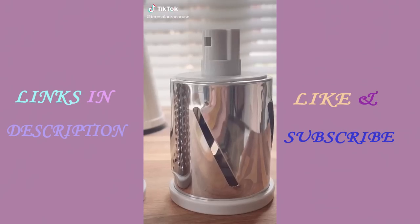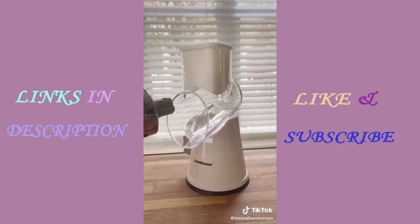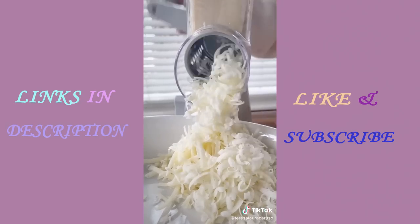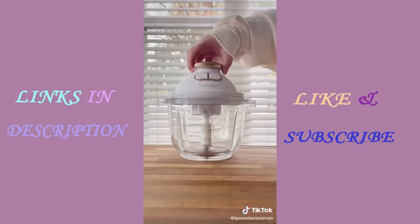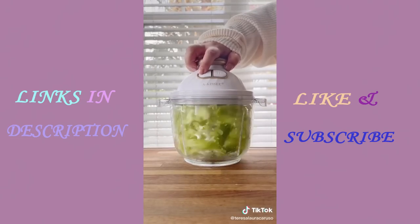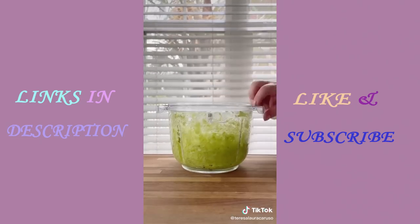First up is this grater you can use to grate cheese or vegetables. It comes with three different attachments that are easy to add or remove, and it grates everything so quickly — we use it mostly for cheese. This chopper can chop anything within seconds, with two different settings: one for softer foods and one for harder foods.